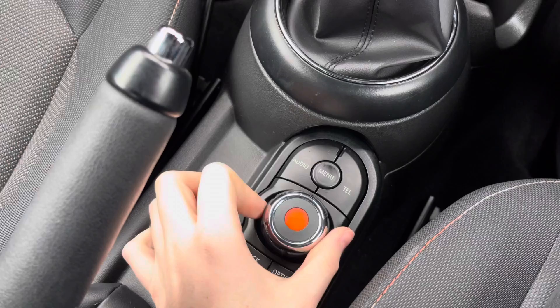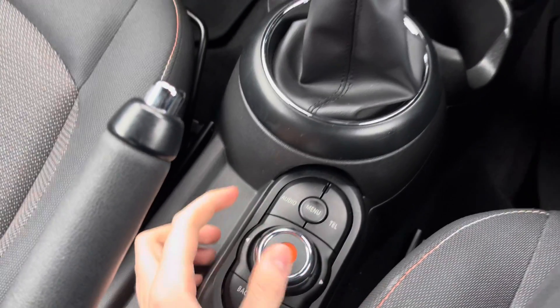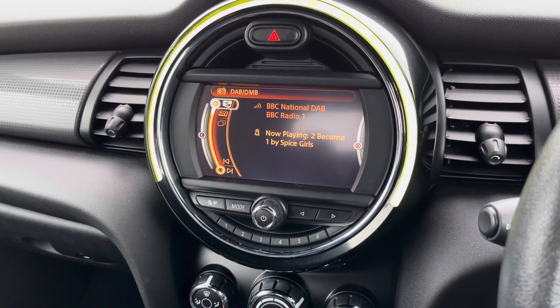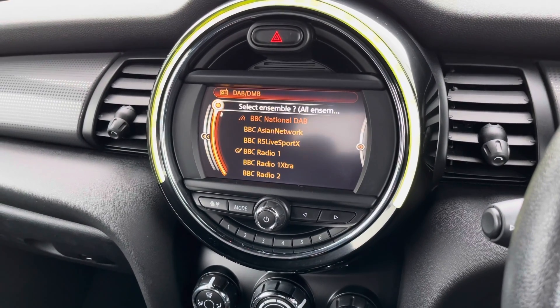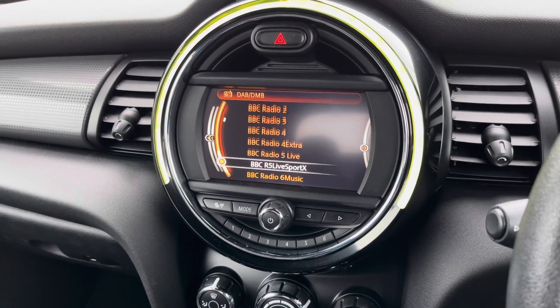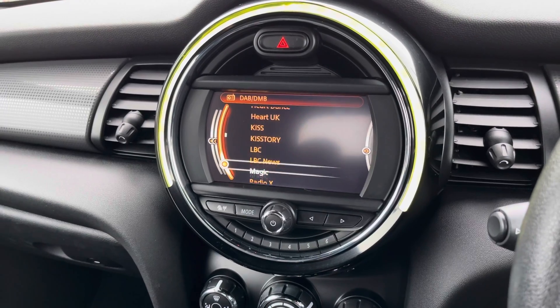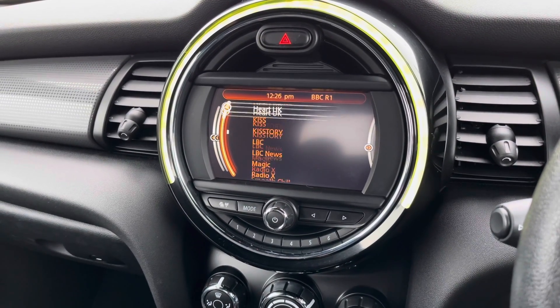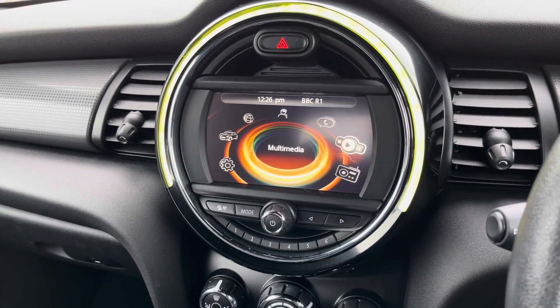You have your infotainment screen controlled using the spinning dials and buttons in the centre console. You can access your radio — you do have DAB, FM and AM, so you can easily find and tune your favourite stations. With DAB you have nice clear audio quality as it's digital, so if you love listening to the radio you can enjoy it nice and clearly.